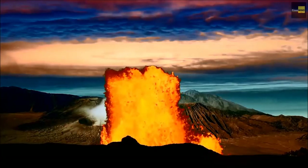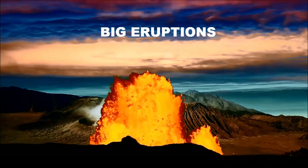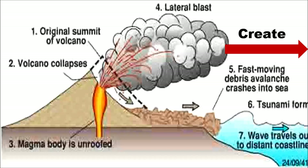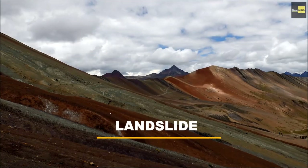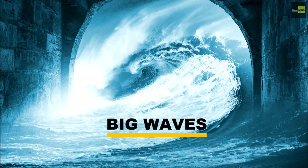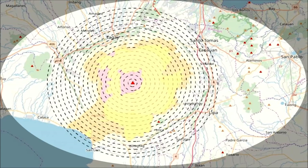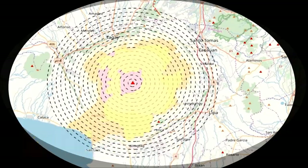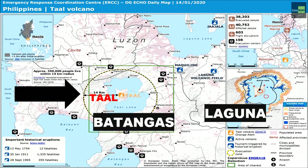So can Taal Volcano eruptions possibly generate big tsunamis? The answer is yes. Taal's current eruption carries a tsunami risk because of the lake surrounding it. If part of the volcano's flank collapses into the lake, it could trigger a wave which eventually causes a tsunami. The triggered tsunami will affect not only those who live on the central volcanic island, but also the 25 million people living within 60 miles of the volcano. What if it affects areas more than 60 miles from the volcano? What is the worst scenario?